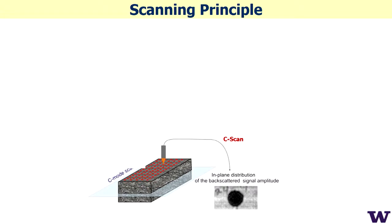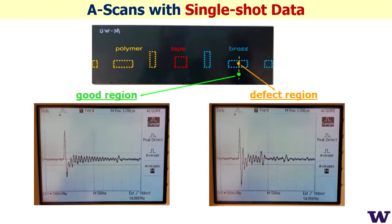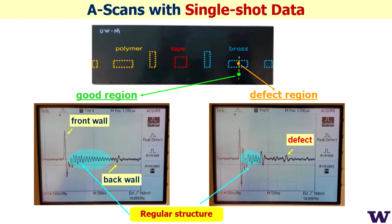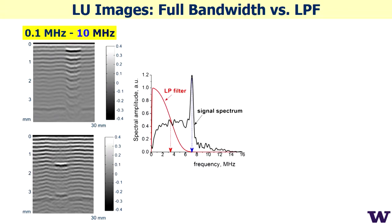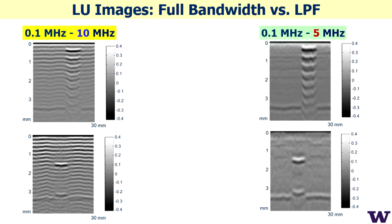These cross-sections parallel to the front surface are called C-scans. In example signals from test samples, we can see front wall, back wall, defects, and also the regular structure — the oscillations are the regular ply structure, not detector noise. We can see defects in a two-dimensional image and all the layers inside the structure. If you're not interested in the regular structure, you can easily filter and show only defects.